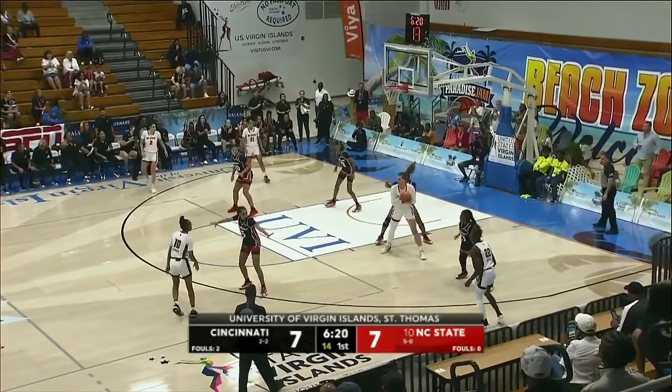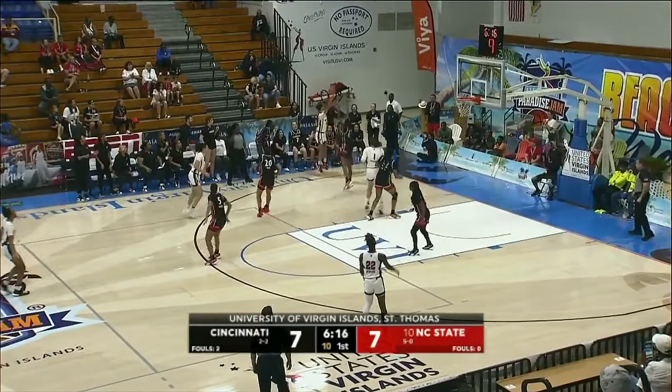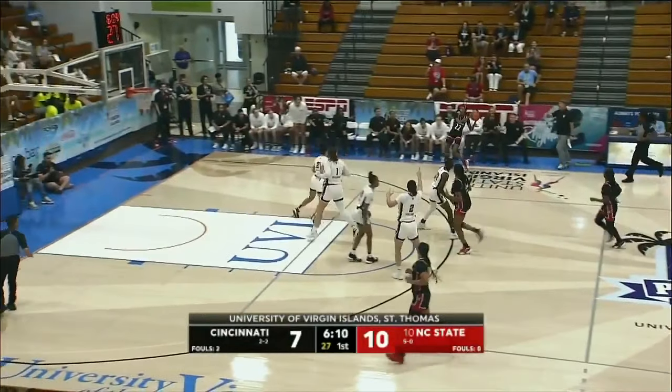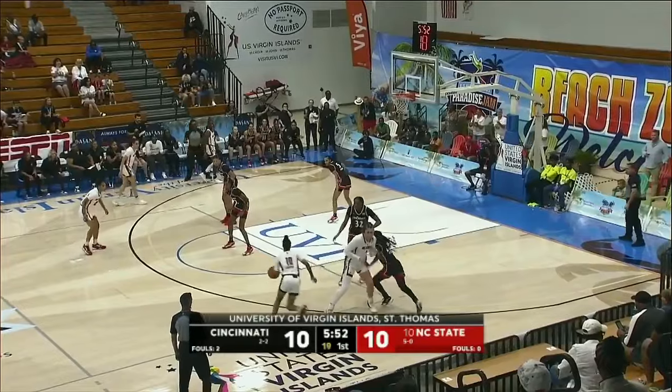40% from the floor this year. Westmore is respecting the quickness. Madison Hayes from the corner — that's three for NC State, their second three-ball of the game. Williams wants to try, and Williams connects.